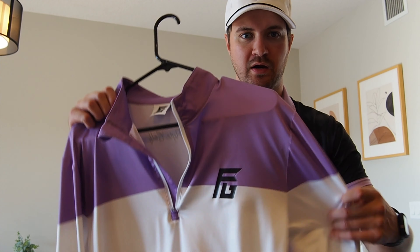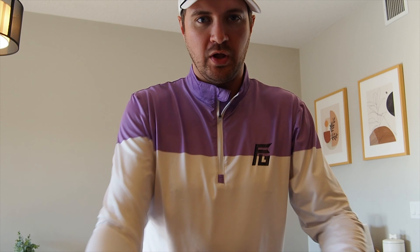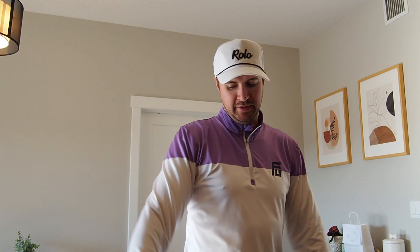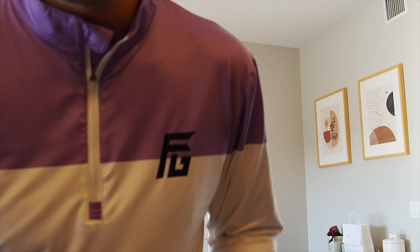We also got this long sleeve here. If you've played too much golf in short sleeves and got burnt on your forearms, you throw the long sleeves on. It's still 28 degrees out and your friends are like 'aren't you hot?' — no, I've got the Flight Golf long sleeve on, it's breathable, keeping me cool, and my arms are protected from the sun. Perfect.